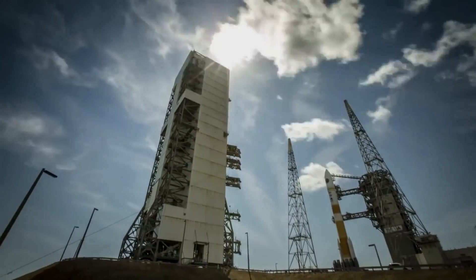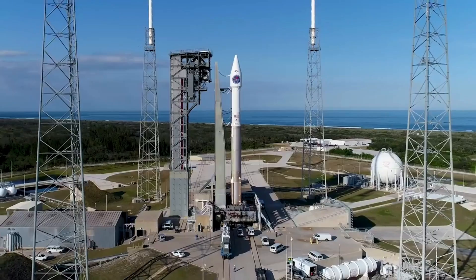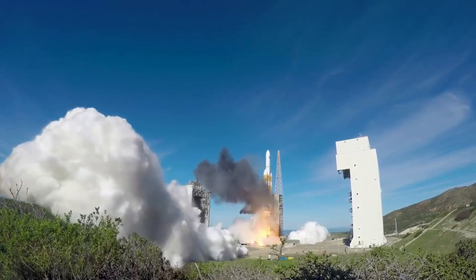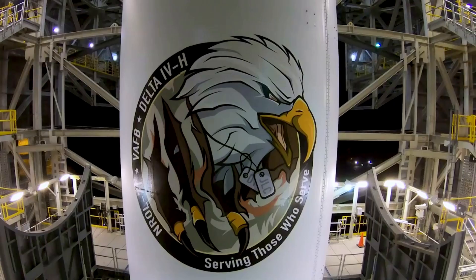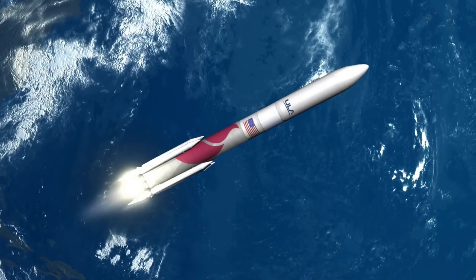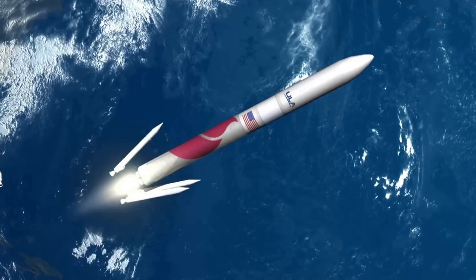Over time, United Launch Alliance has managed to build up one of the most impressive launch records within the space industry. The company's commitment to launching on time and without errors is part of the reason why they've had so much success, a history they plan to keep up with their newest next-generation launch vehicle, Vulcan.